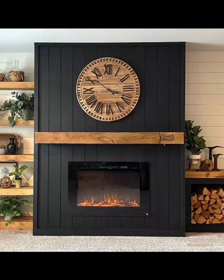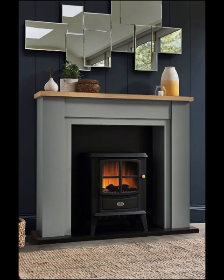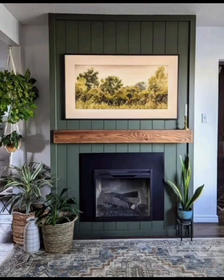Imagine having a fireplace that fits perfectly with your contemporary aesthetic. Modern electric fireplaces offer clean lines, chic finishes, and the warmth of a traditional fireplace without the hassle. For those who value space-saving solutions,